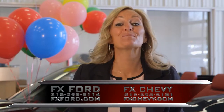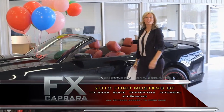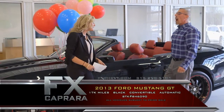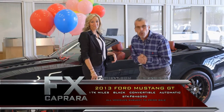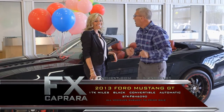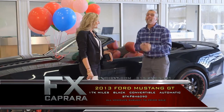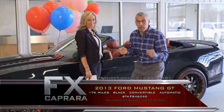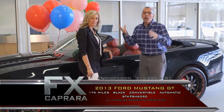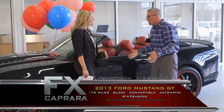Happy Spring — let's start the show with some sports cars. Car number one is a 2013 Ford Mustang GT, and it looks pretty good. Why not open up the show with a true head-turner here at FX Capriere? We're ready. We have lots of inventory. If you go to FXChevy.com, you're going to see Camaros, Corvettes, Mustangs, 350Z, Z28 — you're going to see them all.